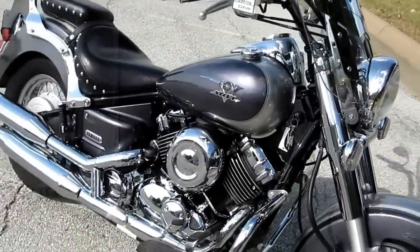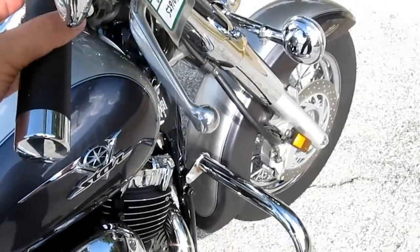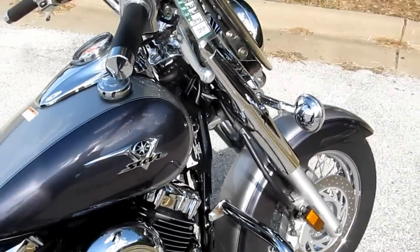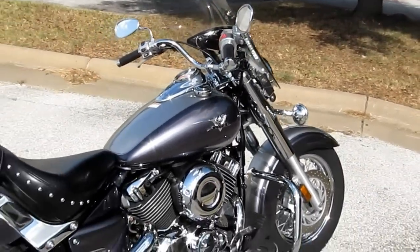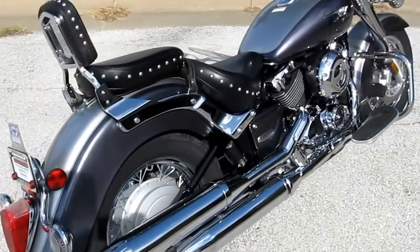But overall you've got a really good looking bike with 2,000 miles. It'd be a great commuter bike to ride back and forth to work. It starts easy, it's quiet, powerful, and it's brought to you by American Motorcycle Trading Company.